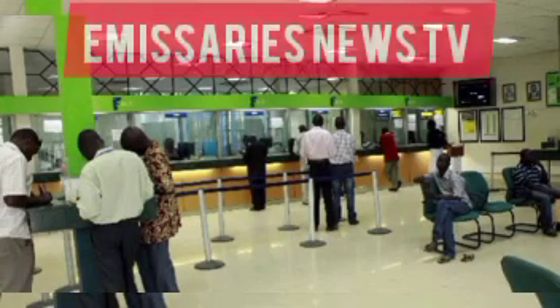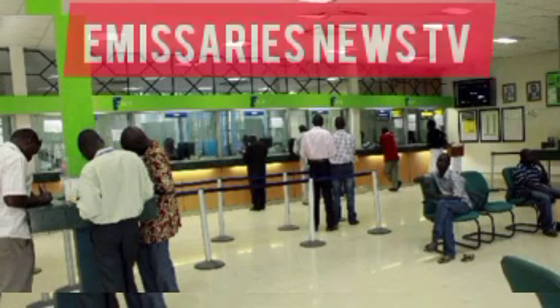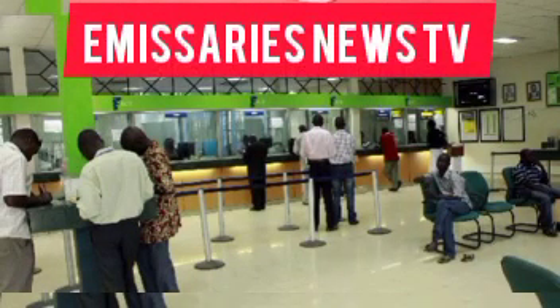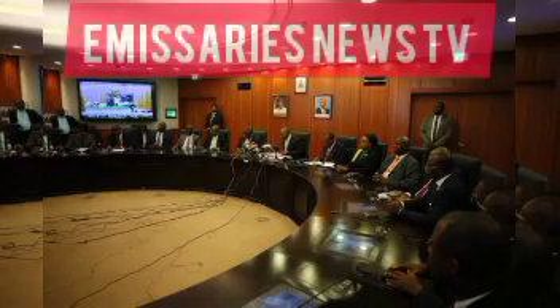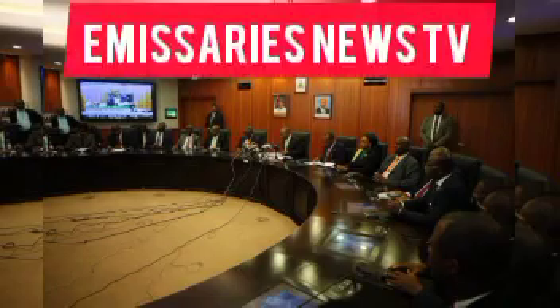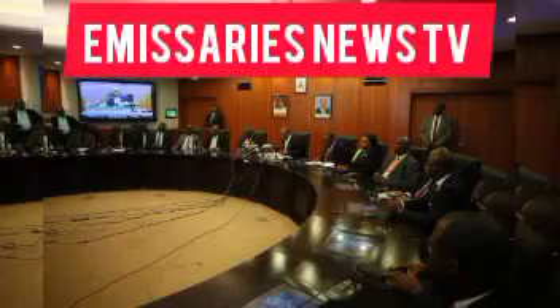Even when you are with someone — family, relatives, or friends you feel you can trust — always remember that a friend today can be an enemy tomorrow. Whatever you are doing, especially regarding your personal details, bank data, and other information, try as much as possible to shield yourself from onlookers so no one can steal your information and empty your account.